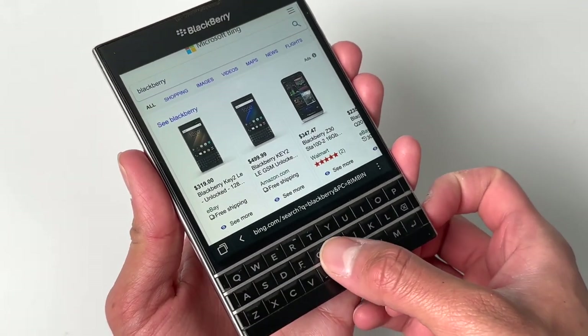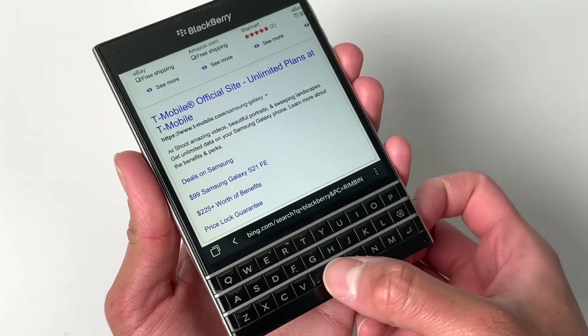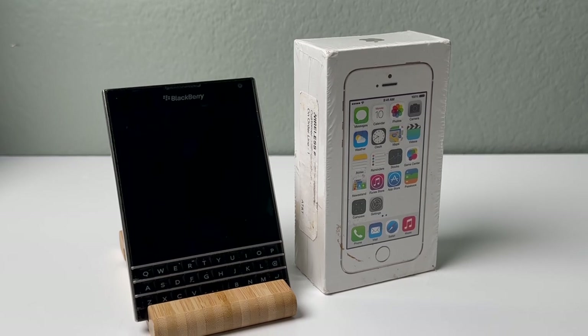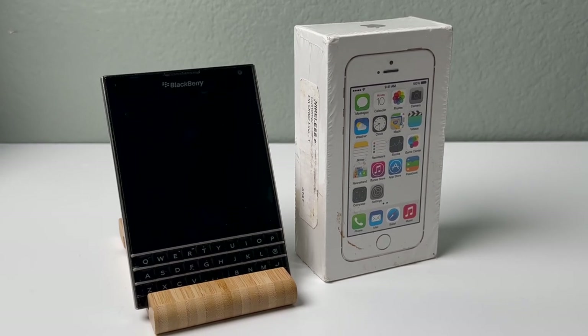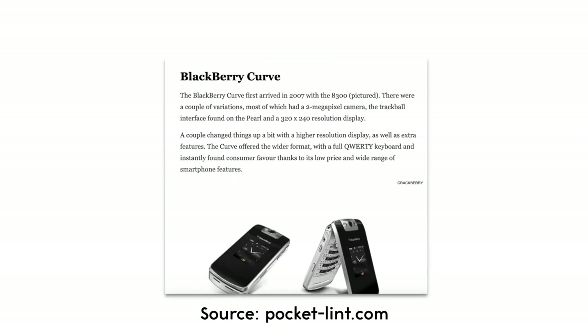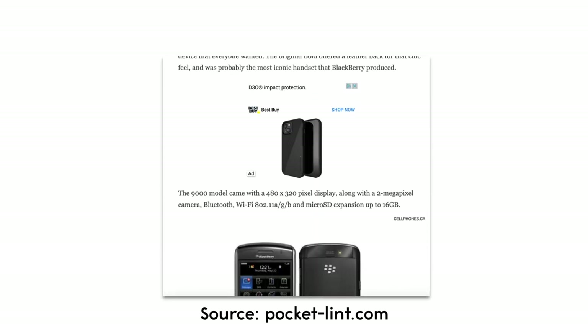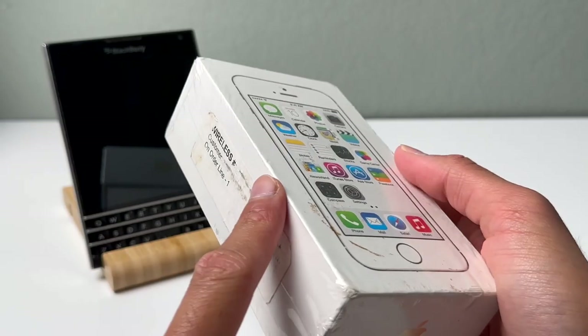One thing I did like a lot about this phone was the spacebar — you could use it to scroll up and down, which is kind of cool. But overall, BlackBerry did see its decline. The iPhone started to take over in 2007, and ever since then BlackBerry has declined over the years. This website actually does a pretty good job explaining all the different products that BlackBerry offered.